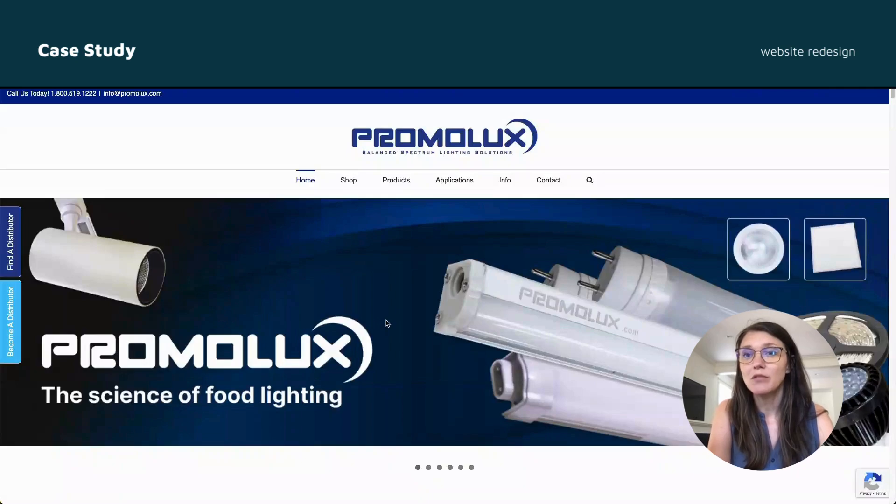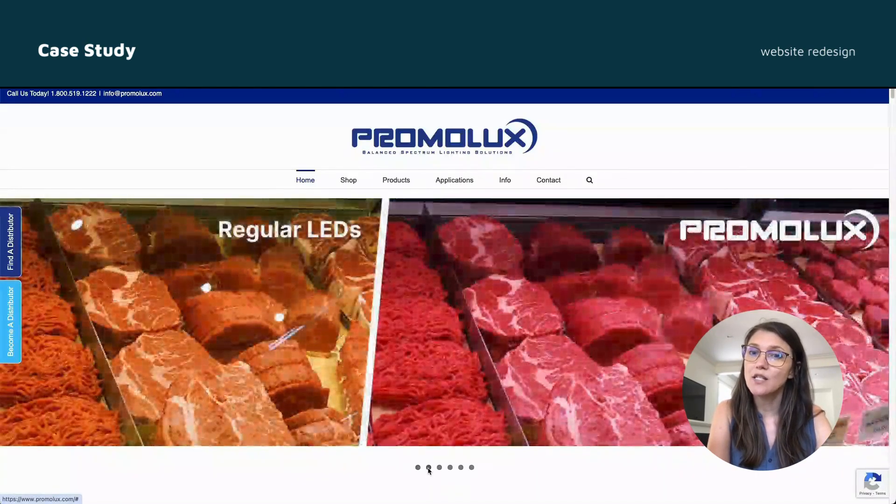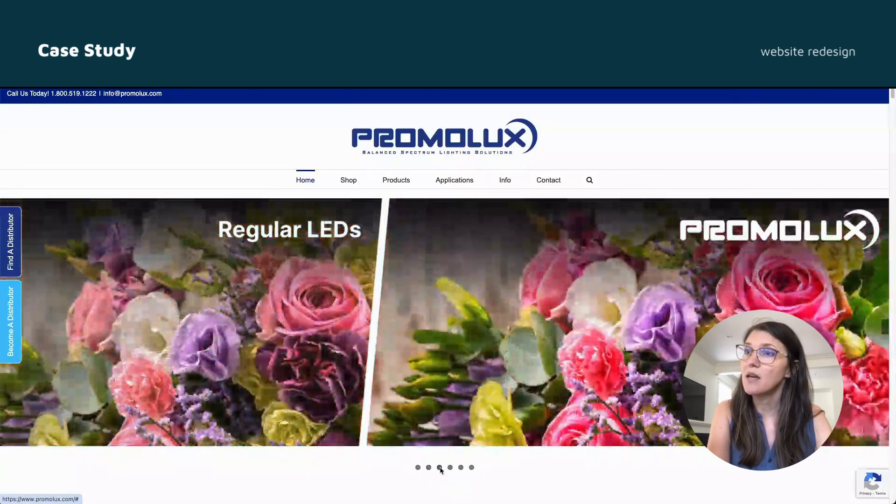We started with a complete redesign of their website because color definition is a critical defining factor for Promilux LEDs and sets them apart from the competition. I developed many comparison images to showcase the difference Promilux LEDs make.